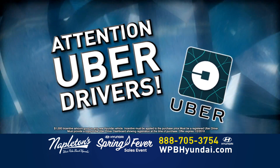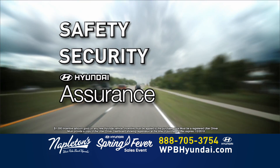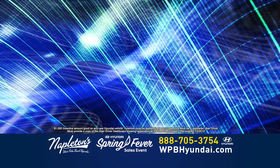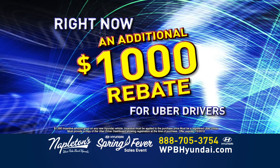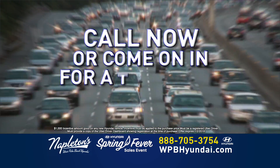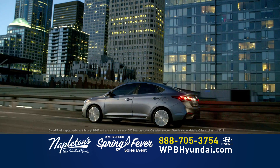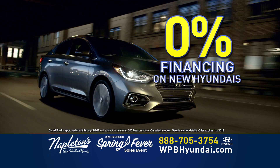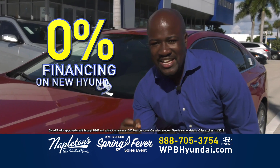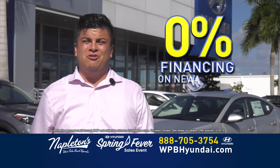Attention Uber drivers! Safety, security, and Hyundai Assurance are three great reasons to choose Hyundai when considering a new vehicle. Right now, Hyundai is offering an additional $1,000 rebate for Uber drivers. Call Napleton's West Palm Beach Hyundai for more details or come in and test drive your new Hyundai today. This month, we have 0% financing on new Hyundais. Get 0% financing today. Tenemos 0% disponible para usted.